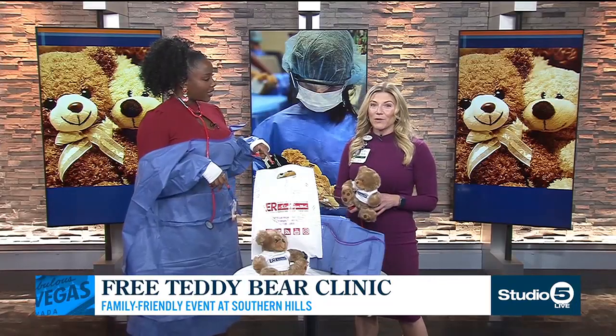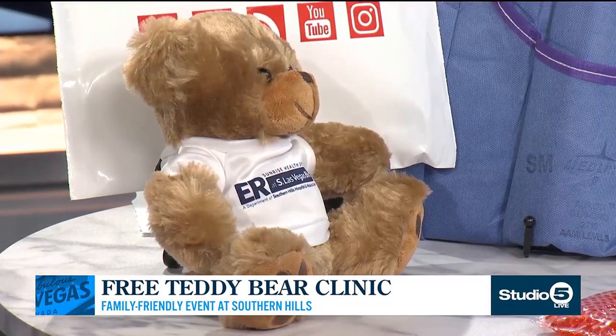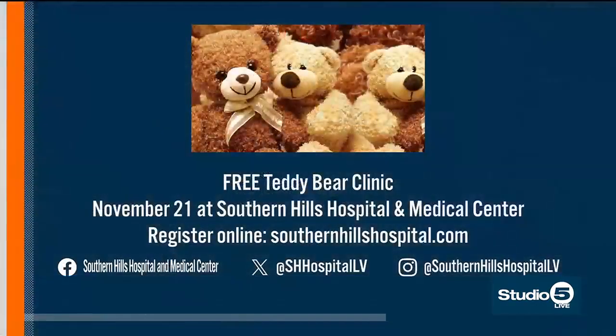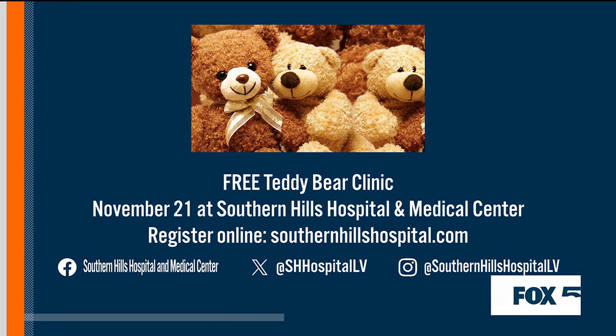We just hope everybody will come out. You do have to register online, so make sure to go to southernhillshospital.com. Register through our Classes and Events page, because we want to make sure we have enough goodies for everybody. We're located right at the corner of Blue Diamond Road and El Capitan Way. The address is 9075 Blue Diamond Road, so we hope to see you there.